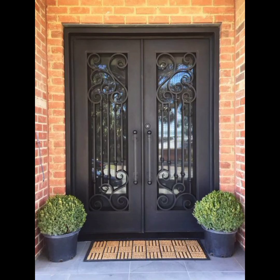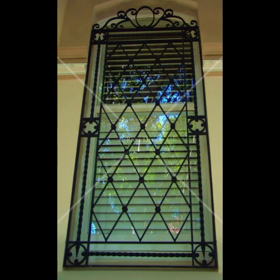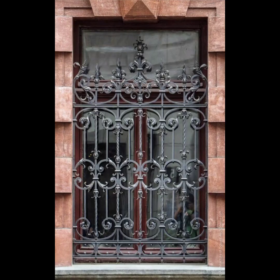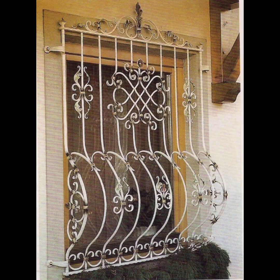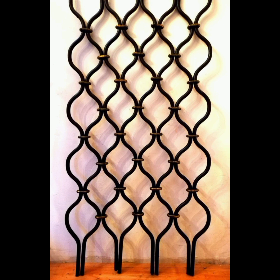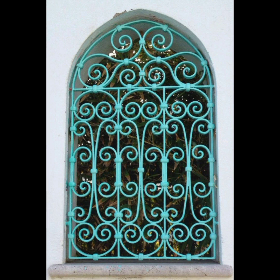In conclusion, iron grill doors are more than just a security measure — they are an artistic statement that enhances the charm and elegance of any property. Their unparalleled strength, endless design possibilities, and low maintenance requirements make them an ideal choice for homeowners seeking both safety and style. If you are looking to upgrade your property's entryway with a touch of sophistication and grandeur, consider investing in an iron grill door tailored to your preferences. With their timeless appeal and lasting functionality, iron grill doors are sure to leave a lasting impression on all who pass through them.